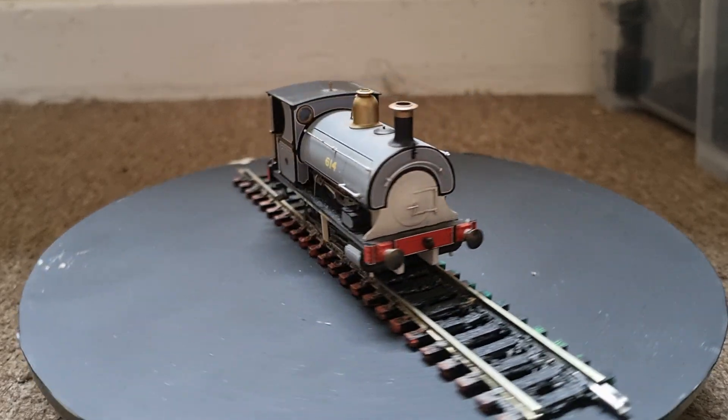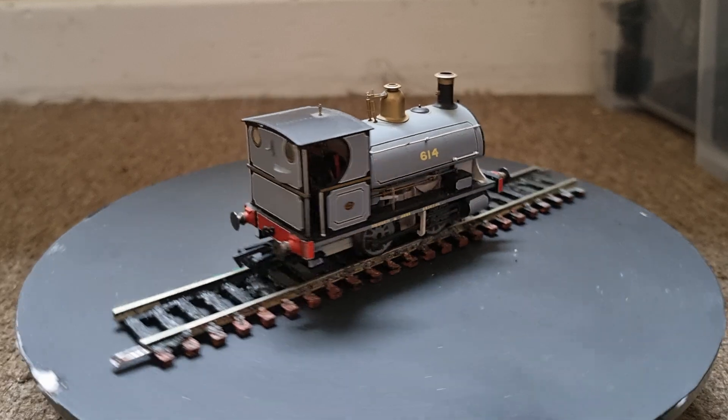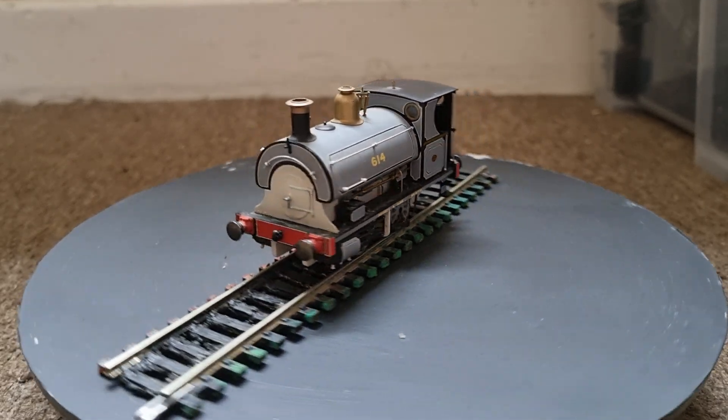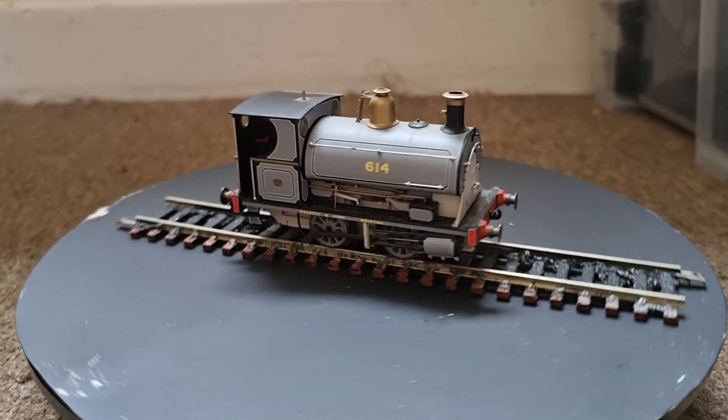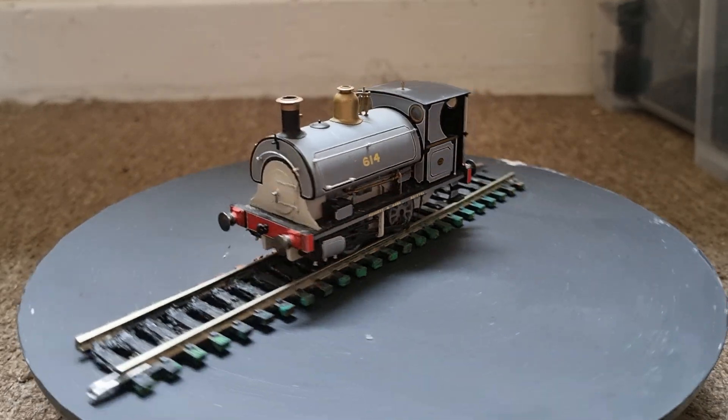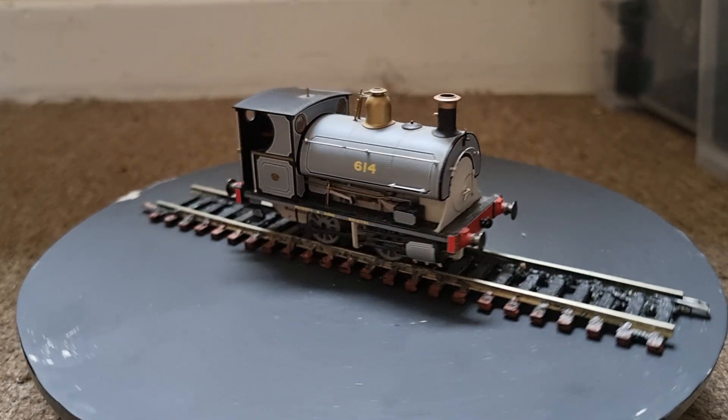The engine was given the name Peckett after the man who built it, and he remains a valuable member of the railway to this day. We hope you've enjoyed meeting Peckett, and remember he can be seen upon request at any time. Thank you for joining us, and we will see you soon for another episode of Meet the Fleet.